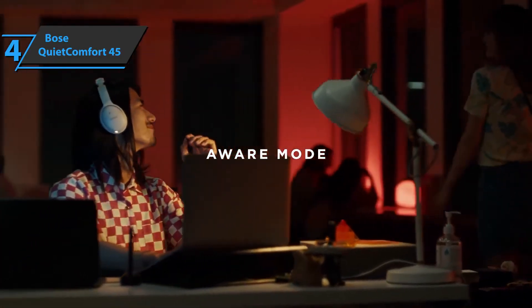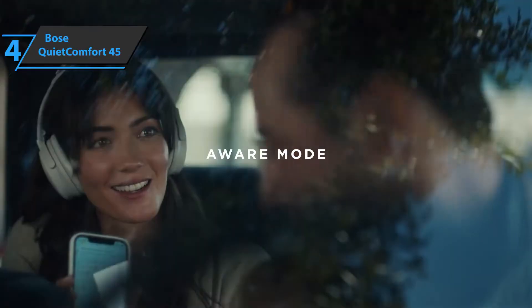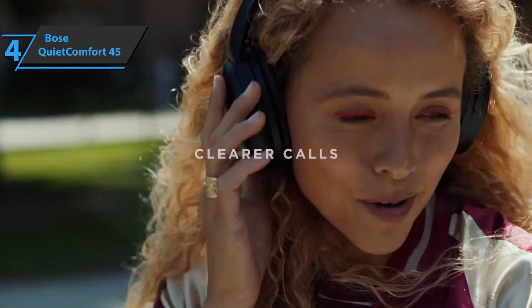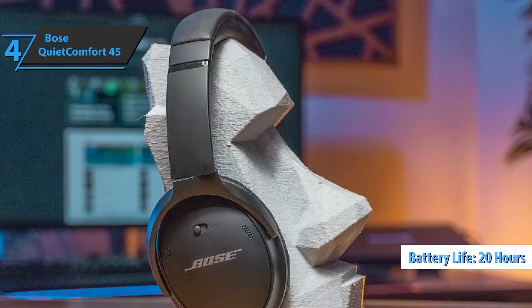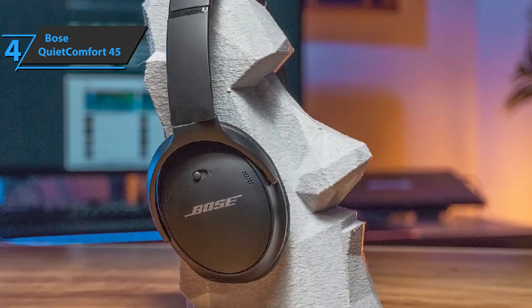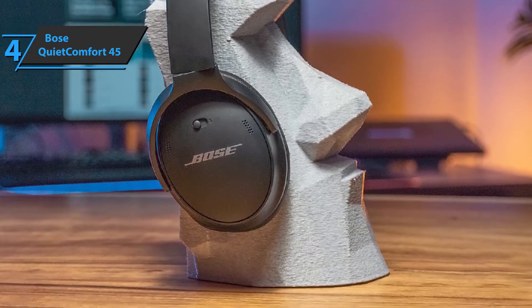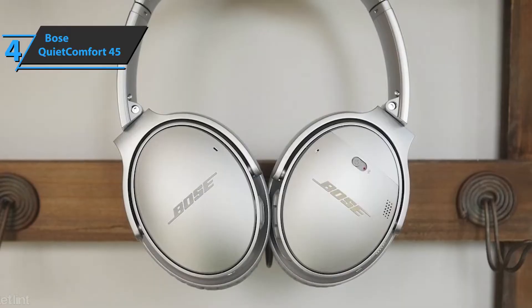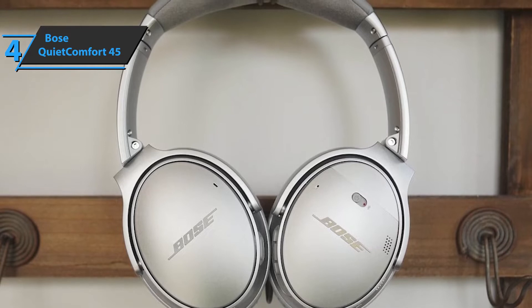Bose never seems to be worried about matching the battery life of its competitors. Whether it's the QuietComfort headphones or the 700 noise-canceling headphones, the battery life is about 20 hours. With fast charging via the new USB-C port, 15-minute charging gives you another 3 hours, and full charging takes 2.5 hours. The wireless connection is Bluetooth 5.1, and in terms of stability, the connection is excellent.